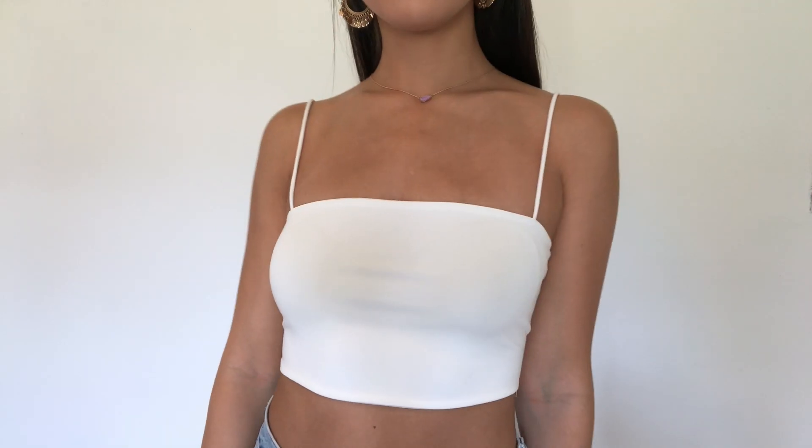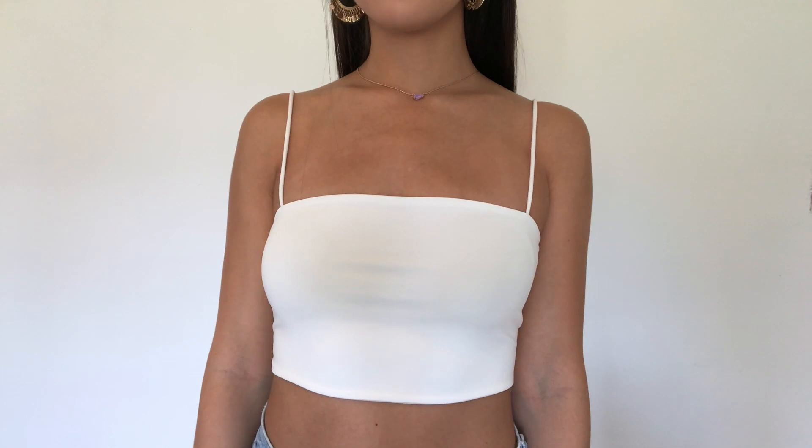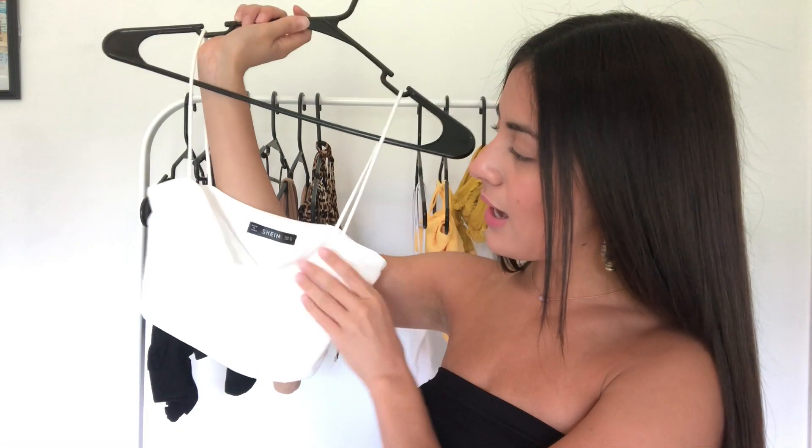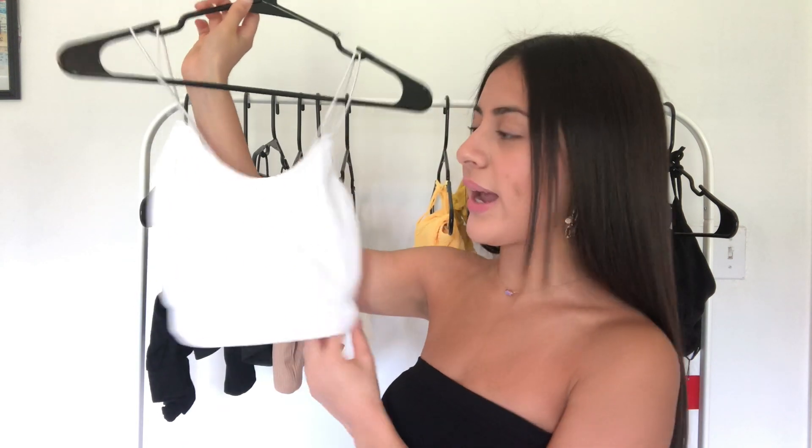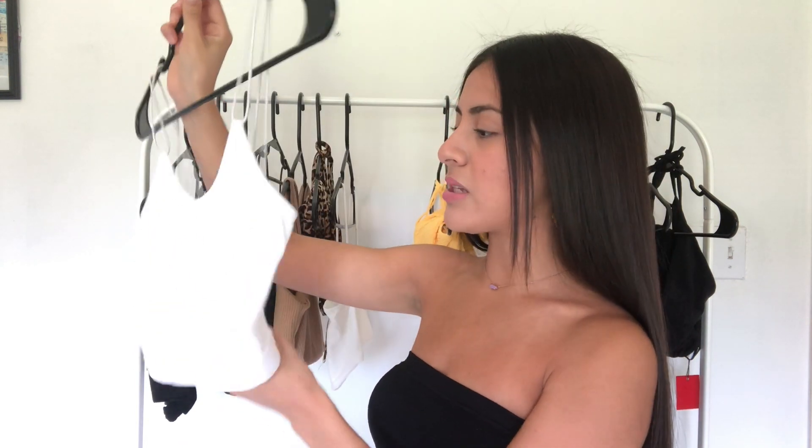And the last little top that I have is the same one as the black one I showed, but in white. It's so beautiful. The material is not see-through, so it's amazing. And for the summer, I think white looks so pretty, although I don't have a lot of white. I just really love it. This is one of my favorite tops.